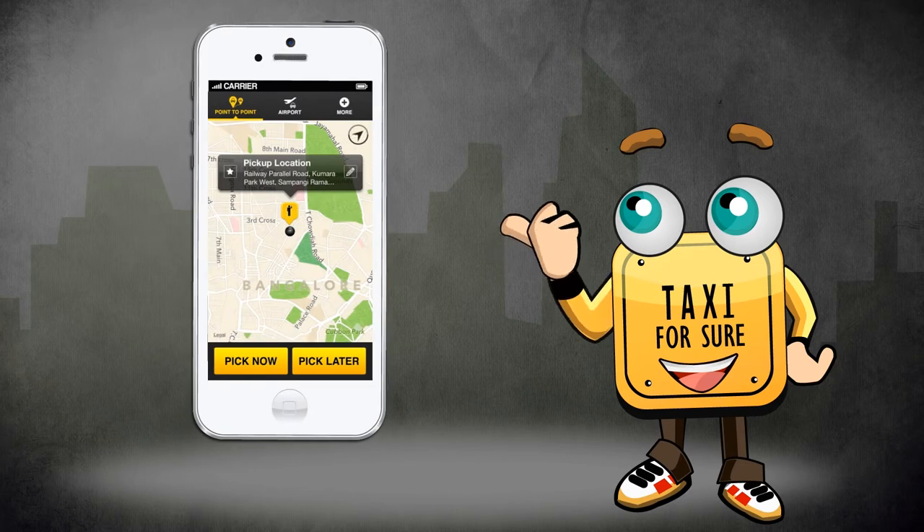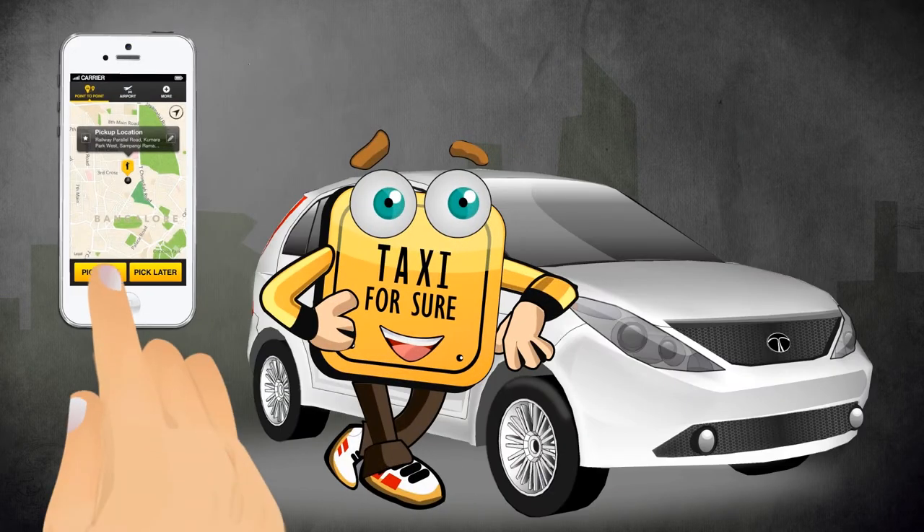So there you go. That's me — the Taxi for Sure smart app that books taxis in two taps.